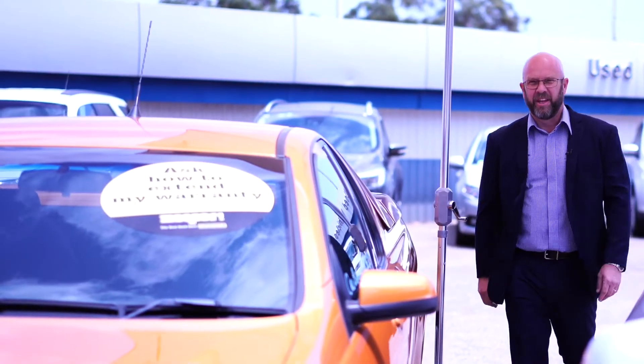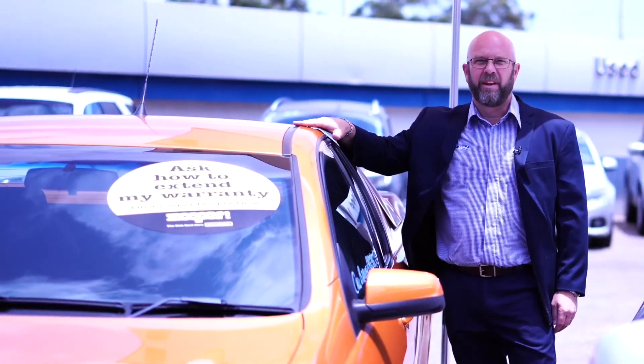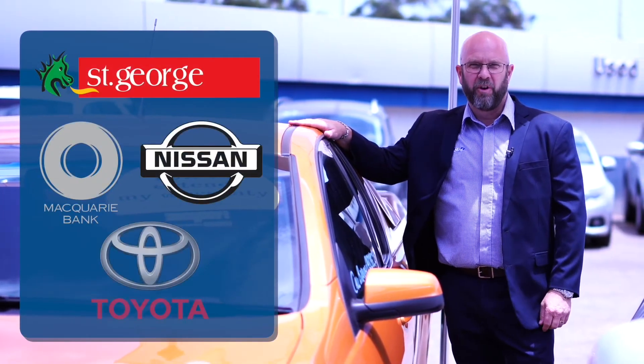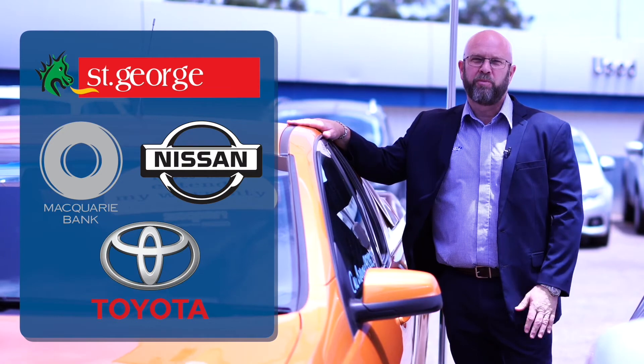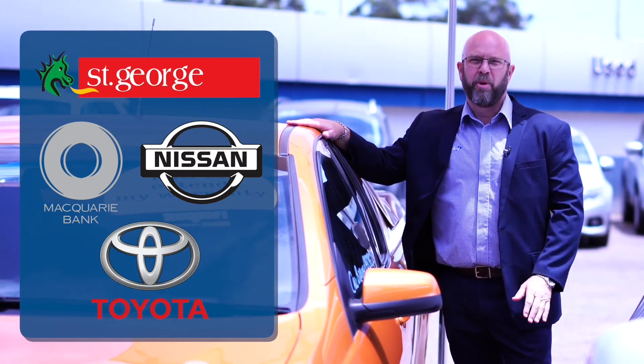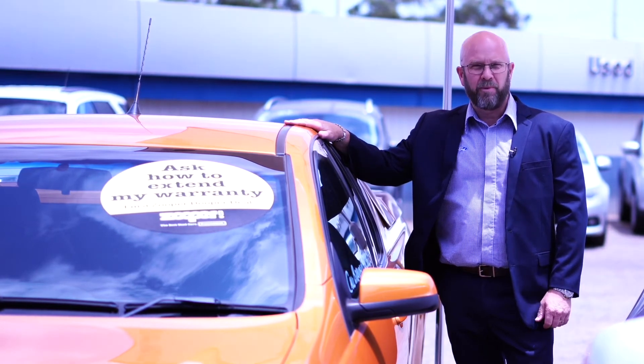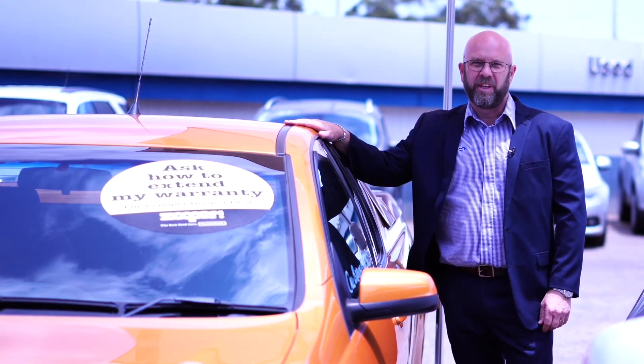And with your financing, we have access to a panel of lenders, including St George, Macquarie, Nissan Finance and Toyota Finance to get you the best possible finance deal with your own personal credit score, plus a whole range of car and aftercare products to keep your car looking as good as new for years to come.